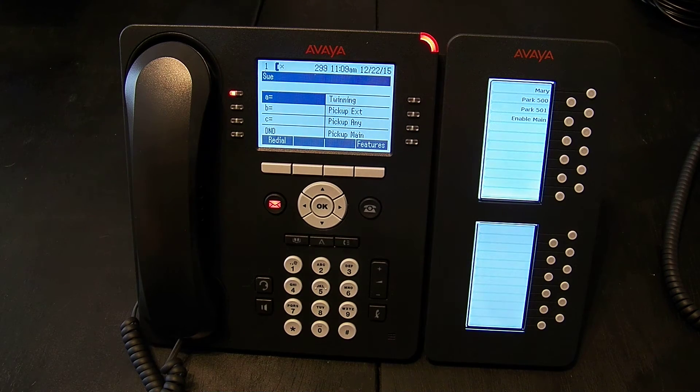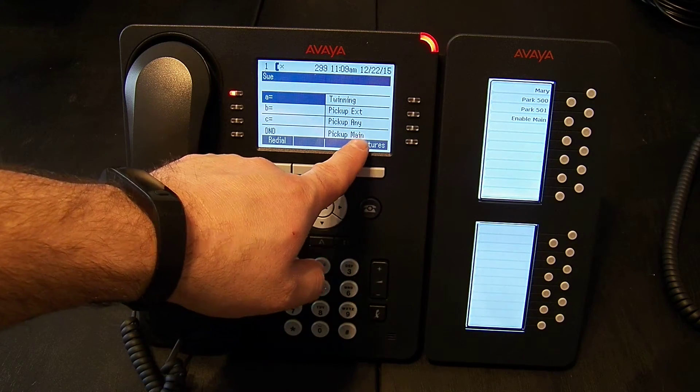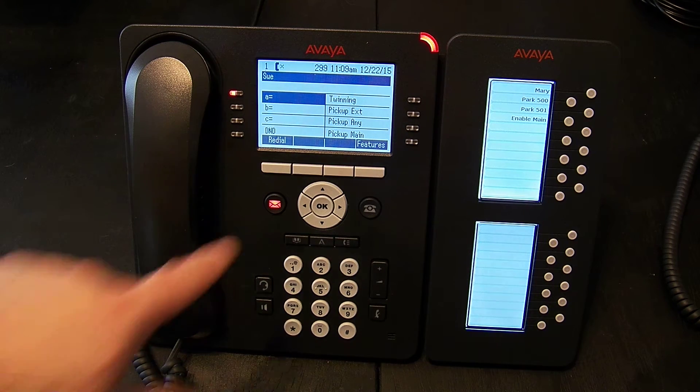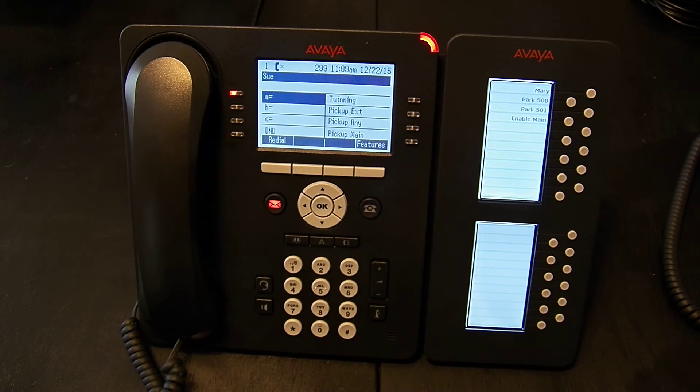Then we have a pick up group option. In this case it says 'Pick Up Main'. Main is the name of the hunt group. What we've done here is that will pick up calls that have only been directed to that hunt group. So if somebody calls main and it rings extension 201, I can press this button to answer that call.